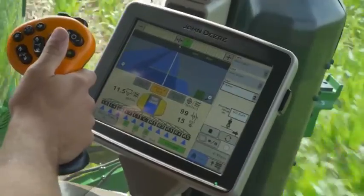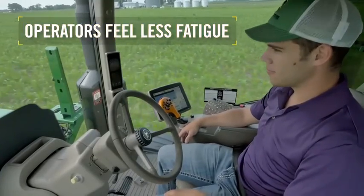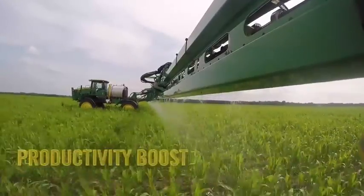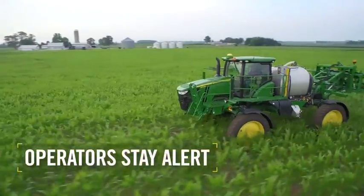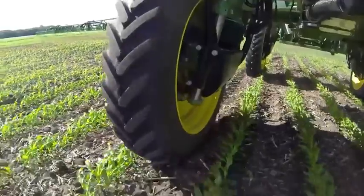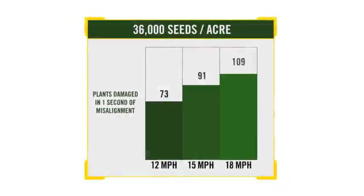This advanced guidance technology keeps sprayer tires in the row better than manually steering. Operators reported feeling less fatigued, whether they were seasoned or less experienced at the wheel. Your operation benefits from the productivity boost and a higher quality application job because operators are more alert. As this study shows, being off-row for just one second at 15 miles an hour took out more than 90 corn plants. Think about how that can add up over the course of a whole day, let alone the entire season.